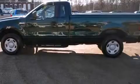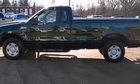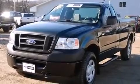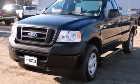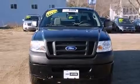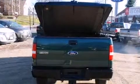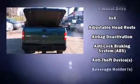Four-wheel drive allows you to go places you've only imagined. The following features are included: variably intermittent wipers, a rear step bumper, a front bench seat, and much more. Audio features include an AM/FM radio and four well-positioned speakers.